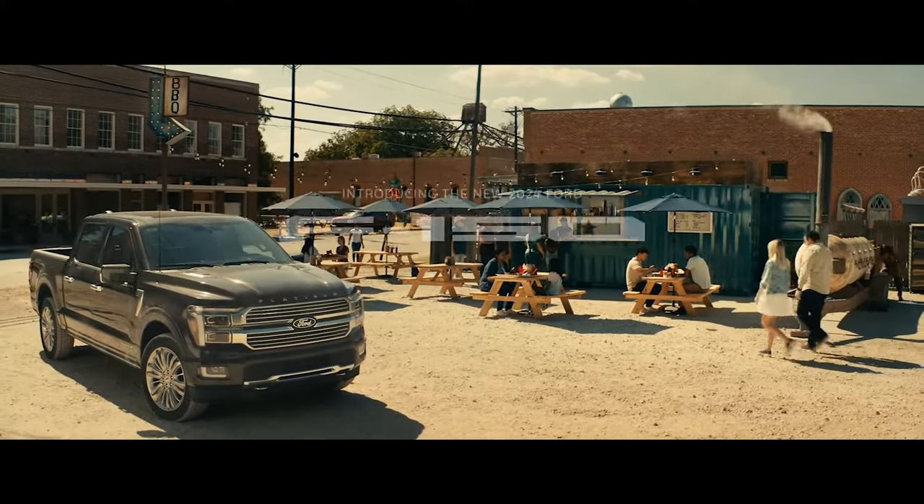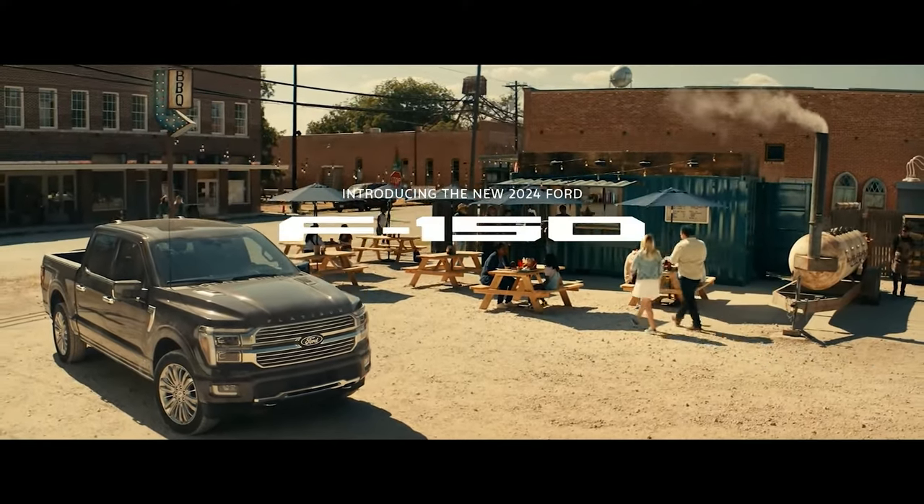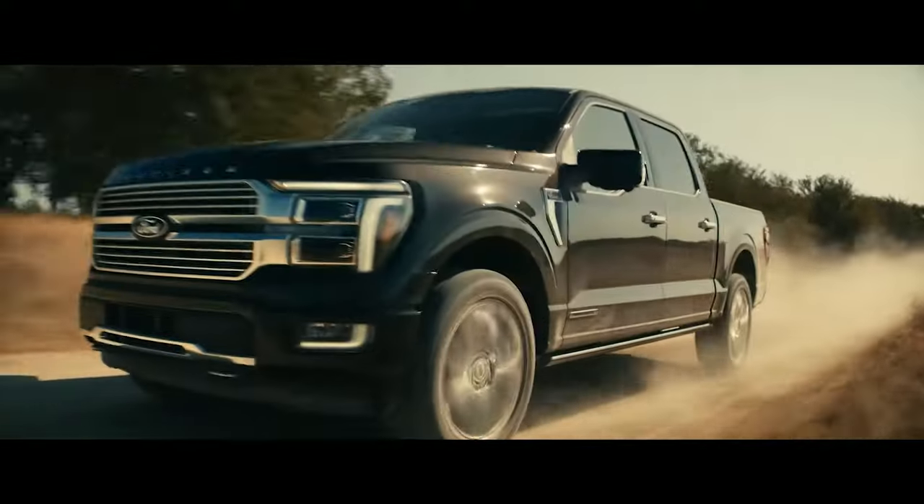Those are all the major updates for the 2024 F-150. Let me know in the comments what you think about all the new features and facelift of the F-150 for 2024. Thank you for watching, and don't forget to subscribe. Until next time, peace out.